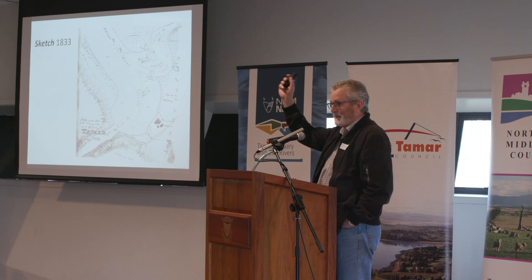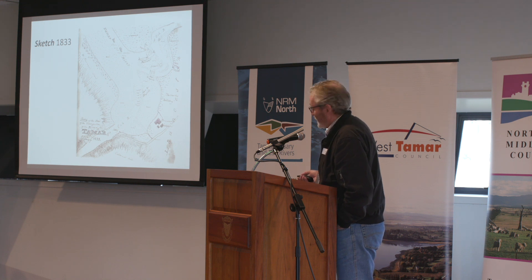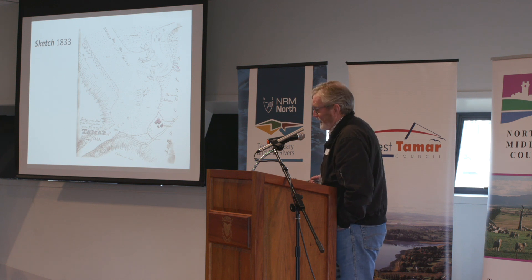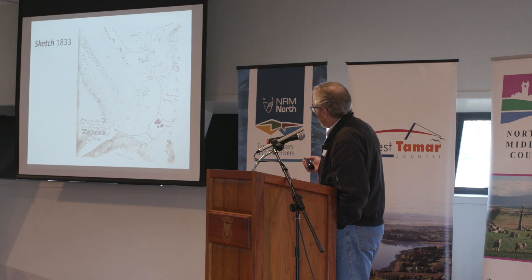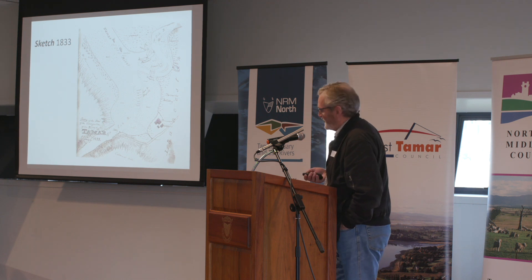This map tends to get waved around at the end of these meetings and people say, well look, what are you talking about? There's always been a lot of mud. This is a sketch, I must point out — it's not a scientific document, it's not scaled. But it does show that there are expansive areas of intertidal mudflats way back in 1833. It also shows the areas that were also intertidal where we're standing now.